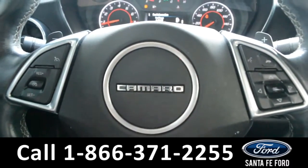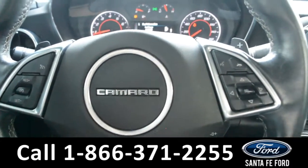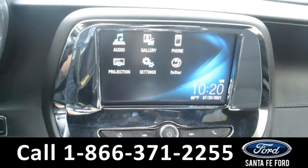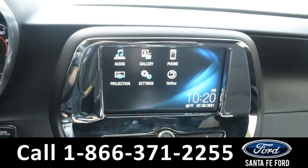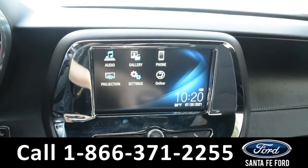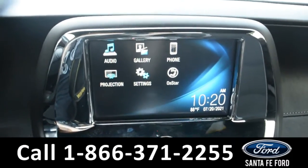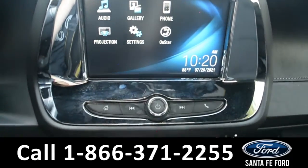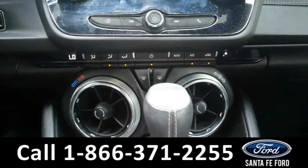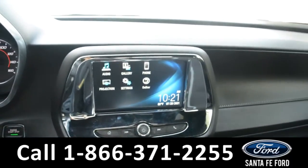The steering wheel has Bluetooth, media, and cruise control settings. The media center features an LCD touch screen, which displays the backup camera. It has AM and FM radio, Sirius XM satellite radio, Bluetooth, an aux port, and USB ports for more media options.